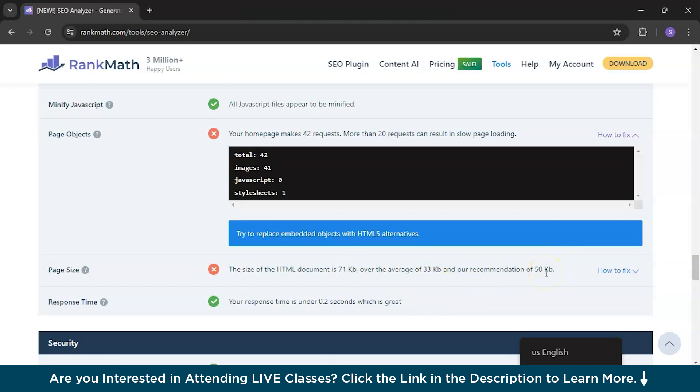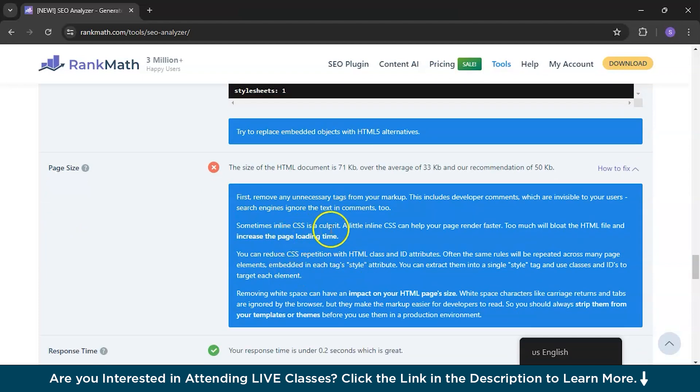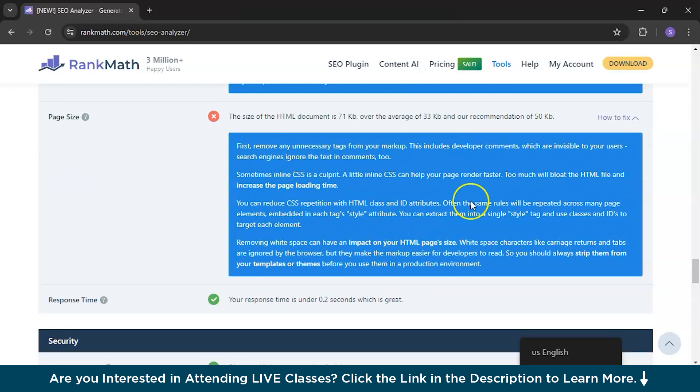To fix this, try replacing embedded objects with HTML5 alternatives — a newer version that has suitable alternatives. The page size is 71 KB, over the average of 33 KB, and their recommendation is up to 50 KB. To fix it: first remove any unnecessary tags from your markup, including developer comments which are invisible to users. Inline CSS can also be a culprit — too much of it will bloat the HTML.